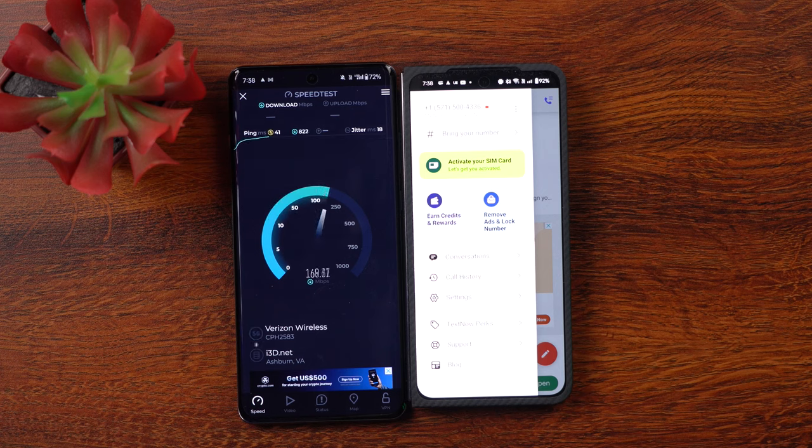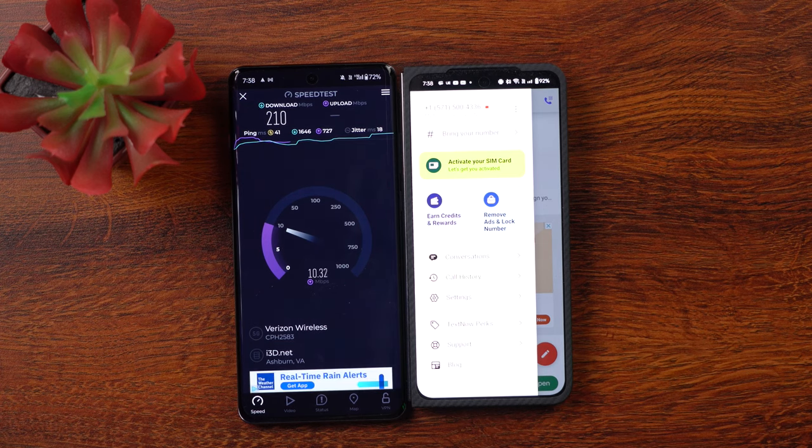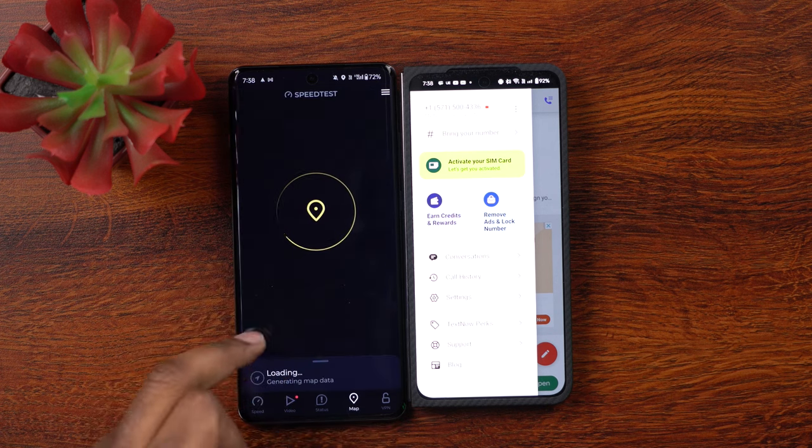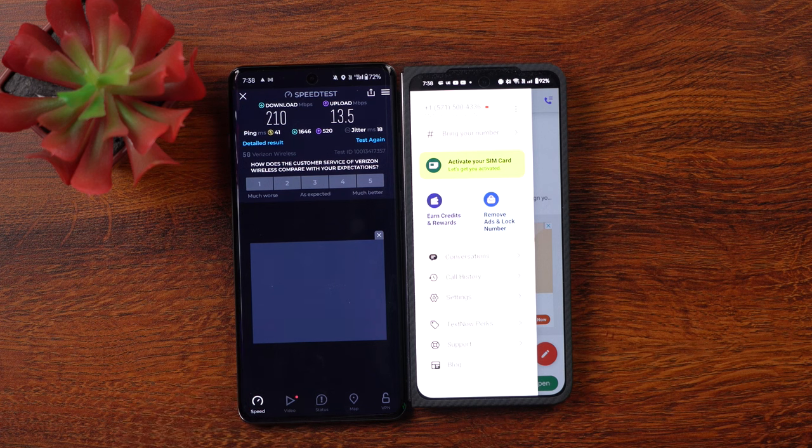Wow, look at that! We are at about 210 down - let's see what we get on upload... 13.5 up. So we have 210 down and 13.5 up. That is really really good. That is pretty amazing.